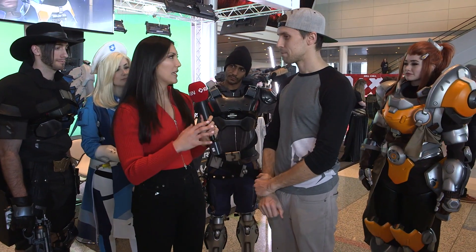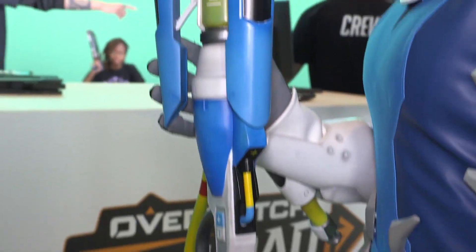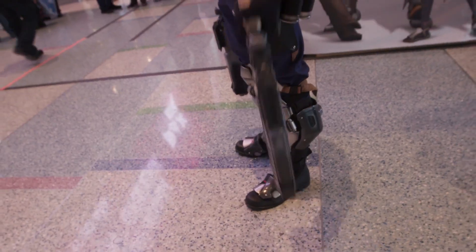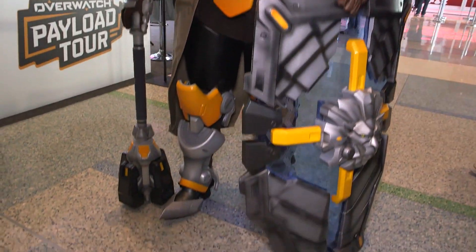Was there any particular piece that you've made for the Payload Tour that you're really excited about? We're excited about everything. A lot of the props are really fun to hold — Brigitte has her giant shield, so that's a big fun one.